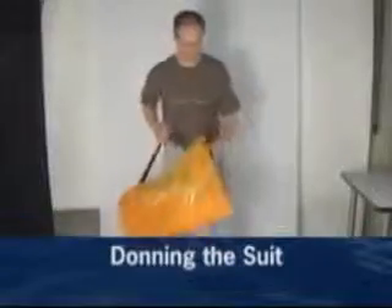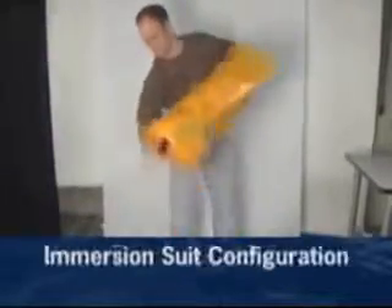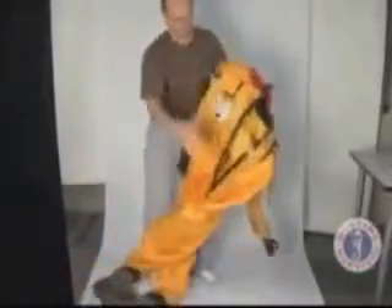The Flight Commander Duel in the immersion suit configuration may be donned quickly and easily without assistance. Remove the suit from the storage bag. Check to ensure the inner liner is fastened to the suit. Ensure the entry zipper is fully open and working.